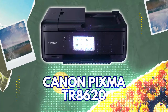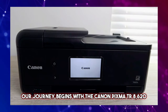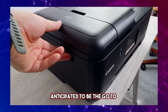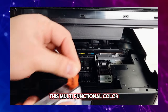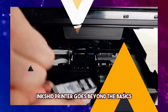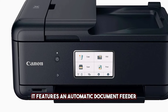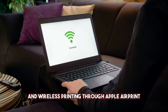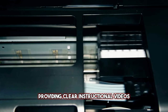1. Canon PIXMA TR8620. Our journey begins with the Canon PIXMA TR8620, anticipated to be the go-to value photo printer of 2024. This multifunctional color inkjet printer goes beyond the basics, offering scanning and copying capabilities. It features an automatic document feeder, built-in fax, Ethernet, and Wi-Fi networking, and wireless printing through Apple AirPrint. One standout feature is the user-friendly large touchscreen, providing clear instructional videos.